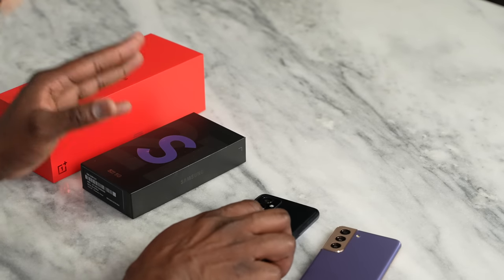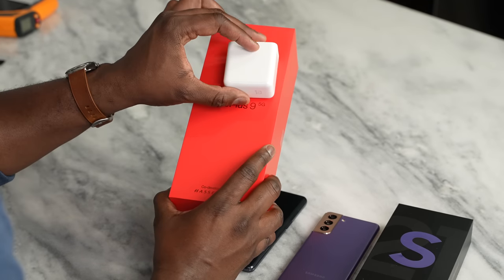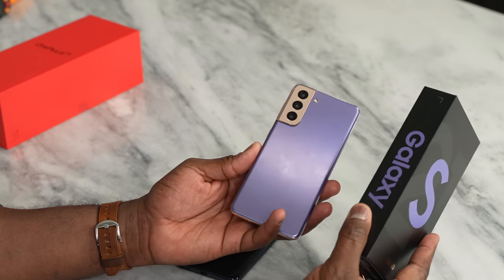Another difference is packaging. Both devices have two different size packaging. The Galaxy packaging only fits the device — that's it. OnePlus packaging is much bigger and it comes with the 65W charger included. So out of the box you get the fast charging you expect from the OnePlus 9, which is a huge benefit. With the Galaxy, if you don't already have a charger, you still have to spend roughly $20 to $25 to get charging for it.